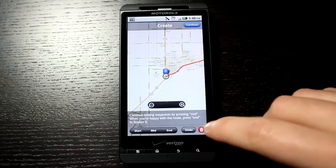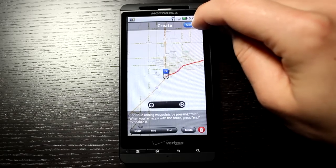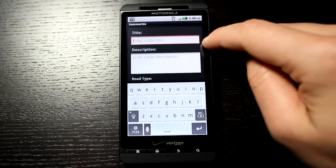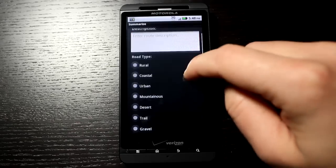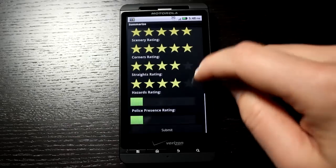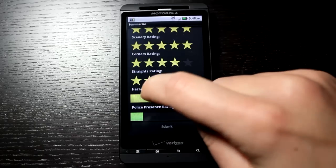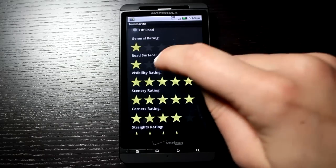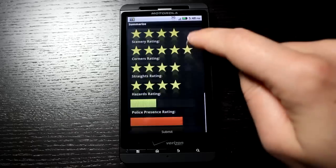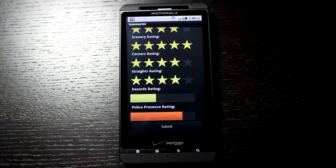I can hit undo if I made a mistake, or trash the entire thing. When I'm done, I'll hit continue. This allows me to go in and enter a title, a description, choose the road types, and set those general ratings — including hazard rating and police presence rating. Then I simply hit submit, and it will submit the route. Anybody within that vicinity will be able to see it as a nearby route, and anyone searching for that area will find it as well.